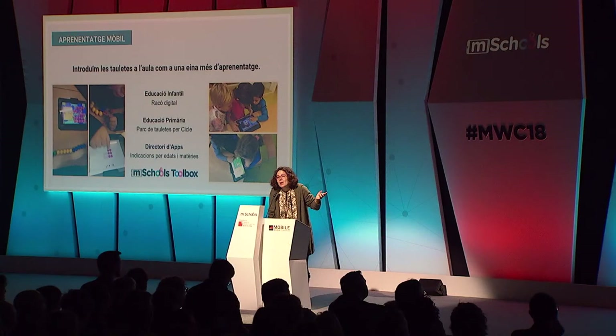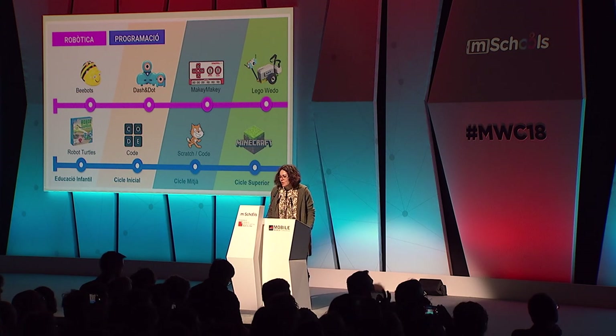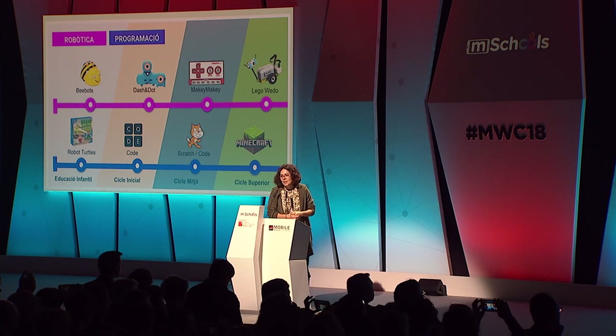I would suggest you taking a look at Toolbox in case you didn't know it. And I really like this picture here — we don't leave abacuses behind. Our abacuses are still with us, but alongside the tablet. On robotics and coding, these are the robots we use at preschool, down to the sixth grade of primary. We also use programs and tools such as Robot Turtles, which is indeed a board game that we use for coding skills.